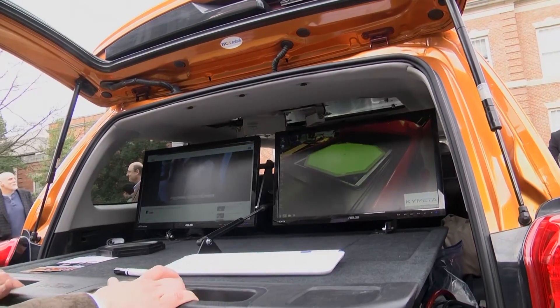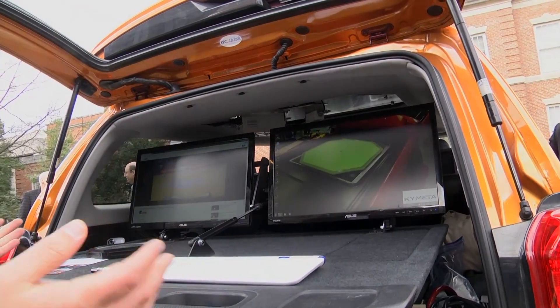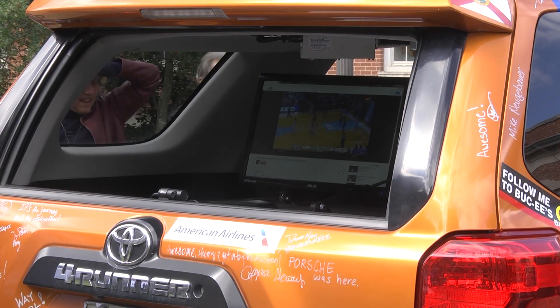A connection that's strong enough to turn the back of a car into a workspace with internet connectivity. What that product does is it replaces a dish with a flat surface that is actually integrated into the roof of this car, but you can't see it. And what it allows us to do is get two-way satellite connectivity, actually no matter where we are in the world.